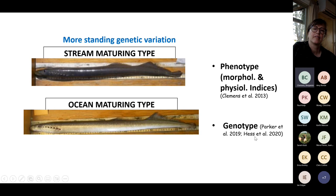Keith Parker, John Hess, and others found more genetic variation within the stream-maturing type and less within the ocean-maturing type. The ocean-maturing type can only produce ocean-maturing offspring, while the stream-maturing type can produce both. We predict the ocean-maturing ecotype would spawn within the same year they enter fresh water and probably would not penetrate as high into watersheds, whereas the stream-maturing type would spawn about a year after entry and penetrate much further upstream.